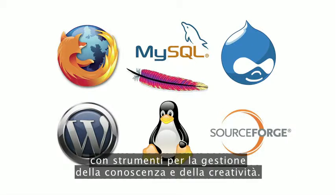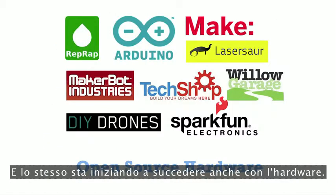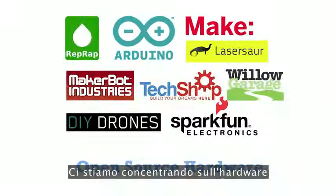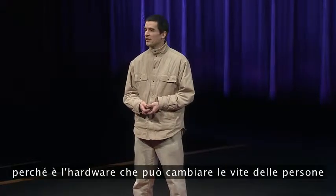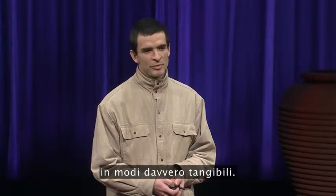We know that open source has succeeded with tools for managing knowledge and creativity, and the same is starting to happen with hardware too. We're focusing on hardware because it is hardware that can change people's lives in such tangible, material ways.